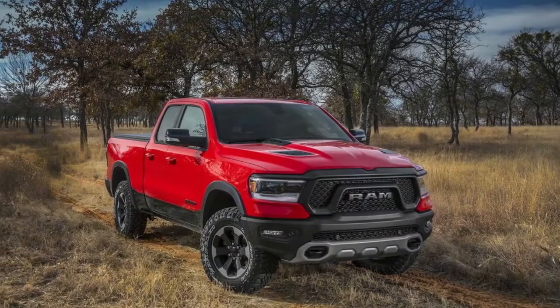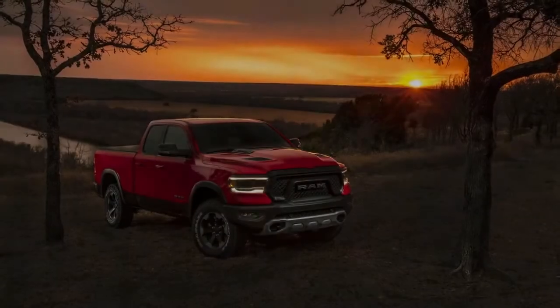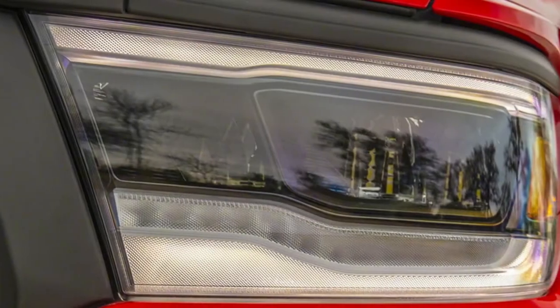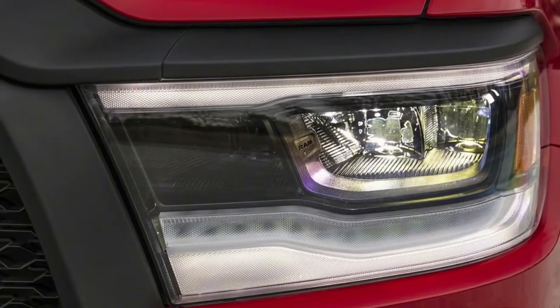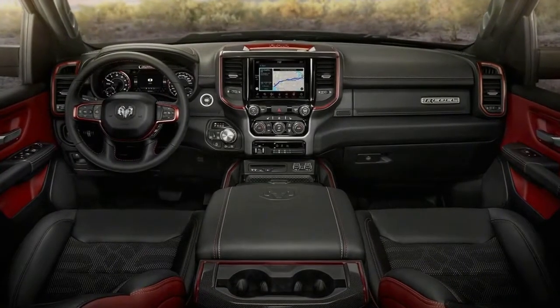Ram Box is available exclusively on crew cabs with the shortest bed. The Ram 1500 finally adds active safety and convenience features such as blind spot monitoring, a 360-degree camera system, lane departure warning, lane keeping assist, automated emergency braking, adaptive cruise control, and automatic high-beam headlights. LED headlights and taillights are available on nearly every Ram 1500 trim, save for the base Tradesman and HFE.